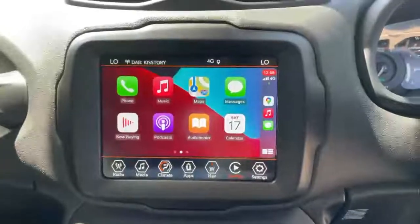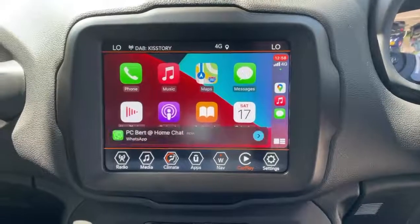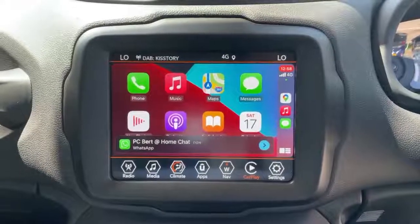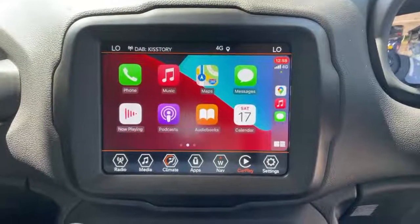The vehicle is also equipped with Apple CarPlay and Android Auto. What you see displayed on the screen currently is Apple CarPlay. This is available when you plug your phone into the USB port. Any available apps will come up on the screen. These include WhatsApp, messages, audiobooks, podcasts and Google Maps.